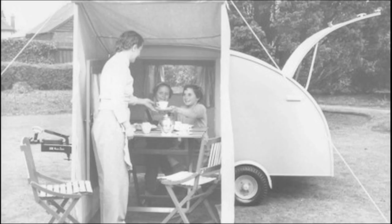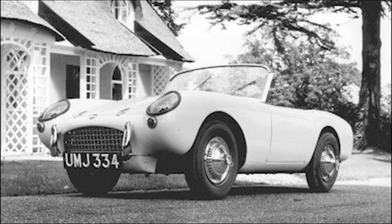Today, however, the company is remembered more for the unique automobiles it produced, some of which made their way to the United States.